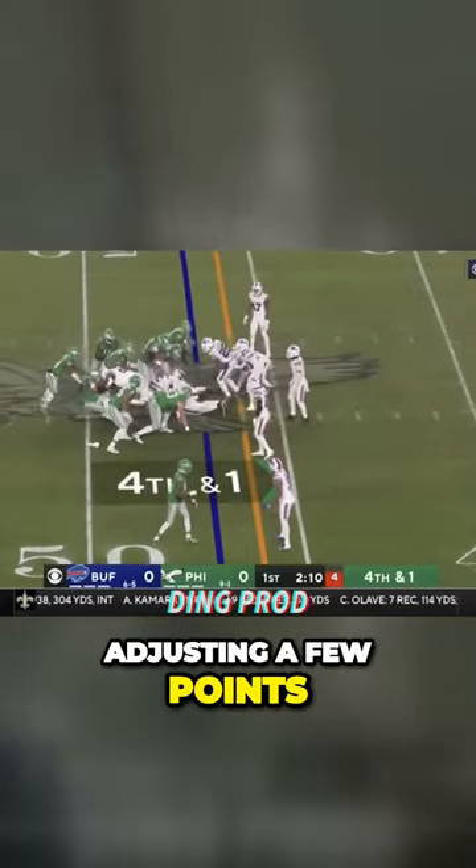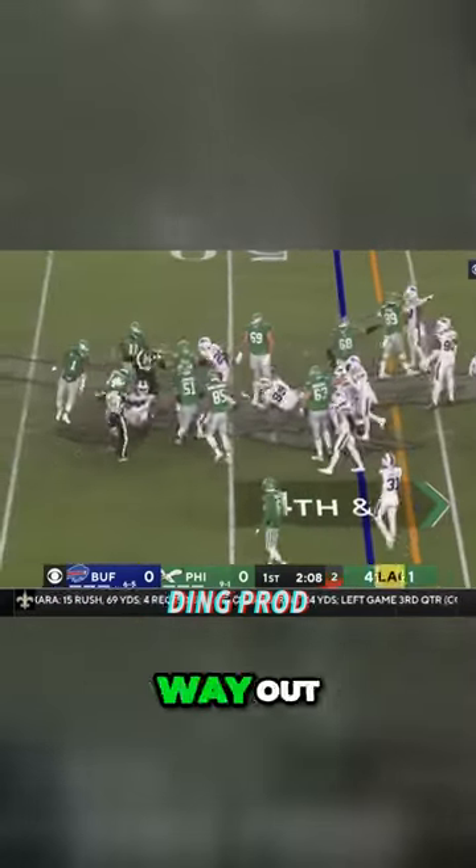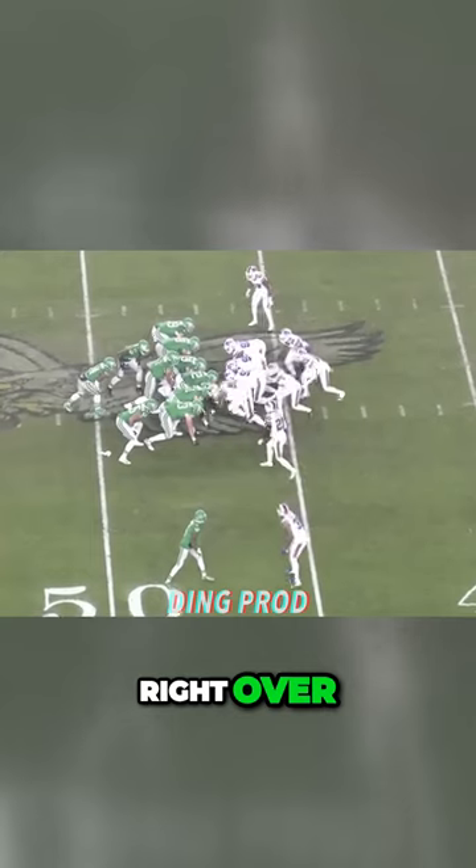Adjusting — wow, look at this. Playing it all the way out, right over. Juergens.